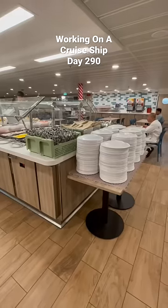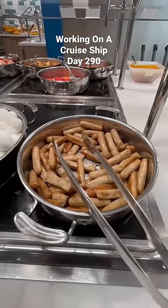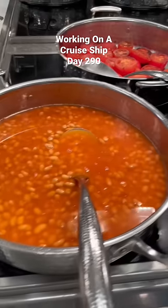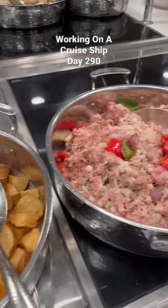Here's what breakfast looks like below deck on the world's biggest cruise ship. You of course have your staples like sausage and eggs. It's an international crew, so lots of rice in the mornings as well as beans and tomatoes and whatever this is.